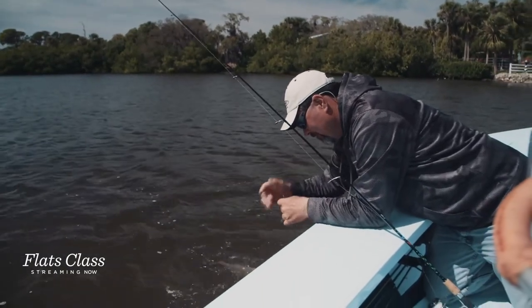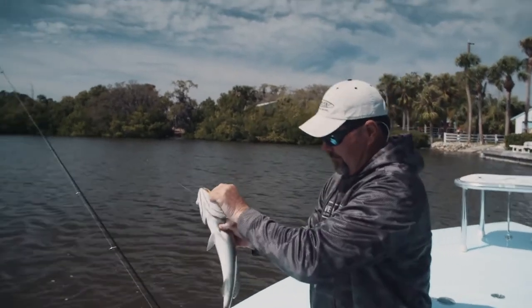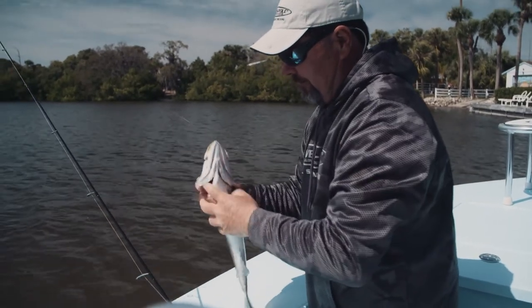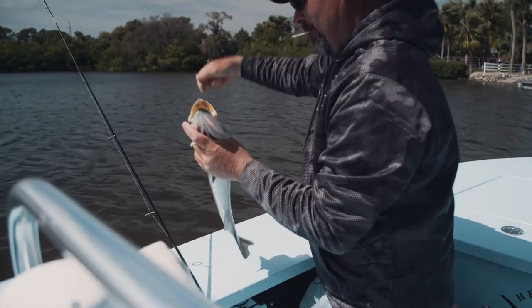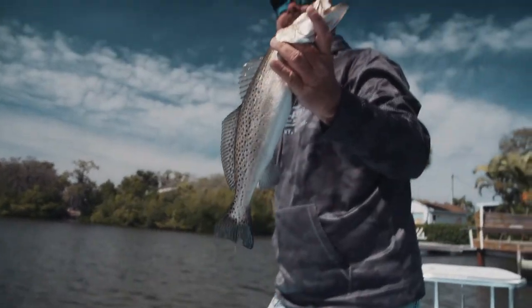Wintertime trout here on the sports coast. Wow, a hefty one. Good one there. He was eating it. He was going to get all of it. He did. Right in the roof of his mouth. At least he wasn't going to get off. Even with you holding it, it looks big, dude.